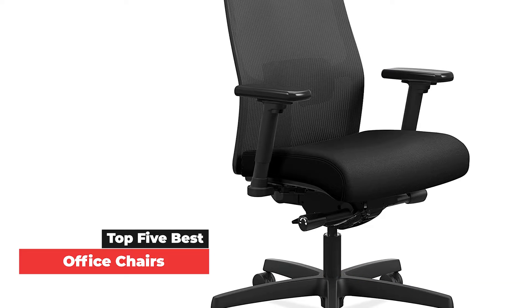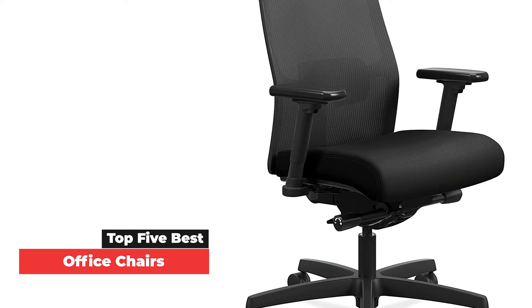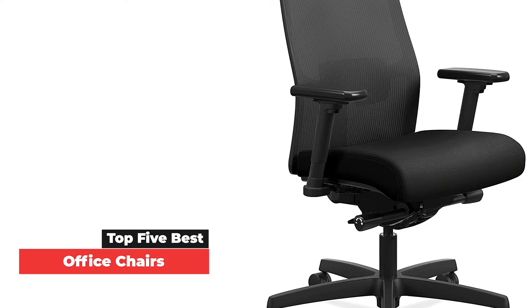Ahead, find the best of the best office chairs and best desk chairs available today, according to lumbar support, material, additional accessories and overall value.